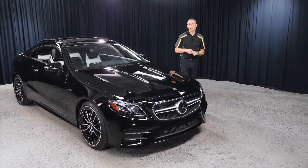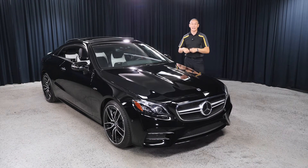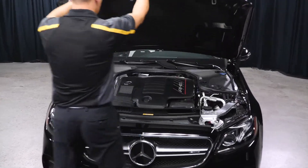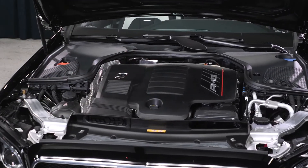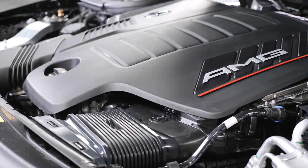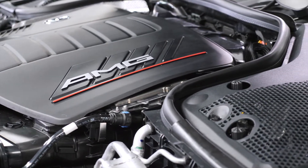Now let me go in depth about what the integrated starter generator — or EQ boost — exactly consists of. You can see the AMG insignia here, this is the inline-six, and some parts of the engine including the hot side and cold side. These are the heat shields — this is the hot side of the motor.